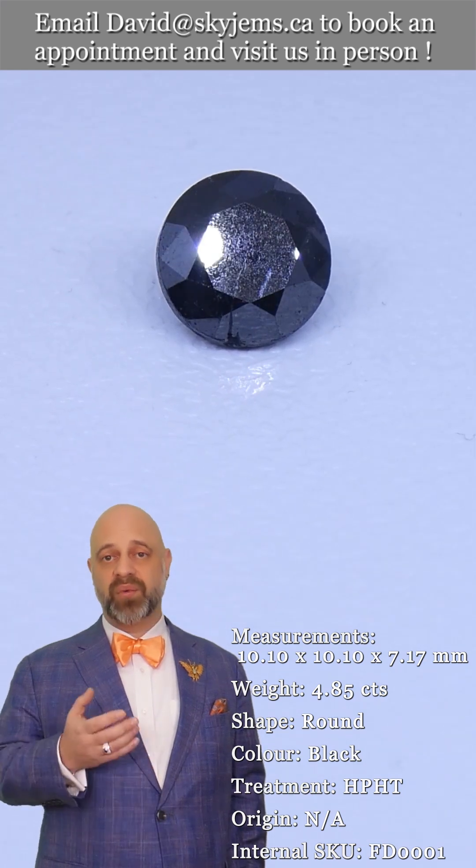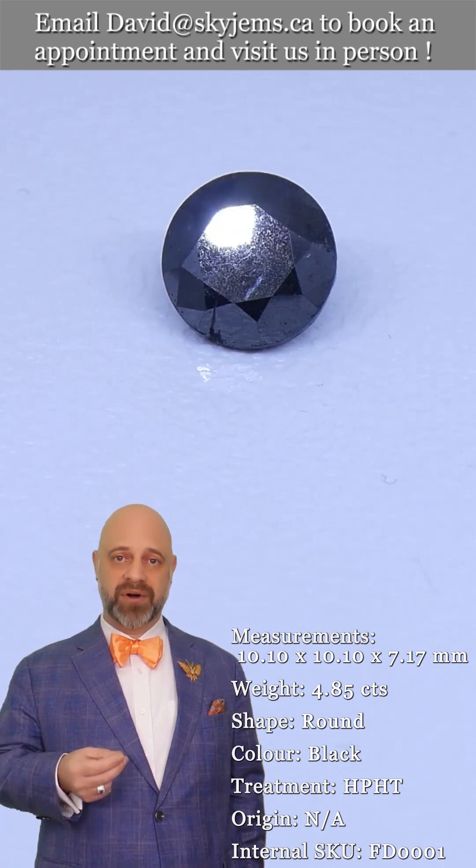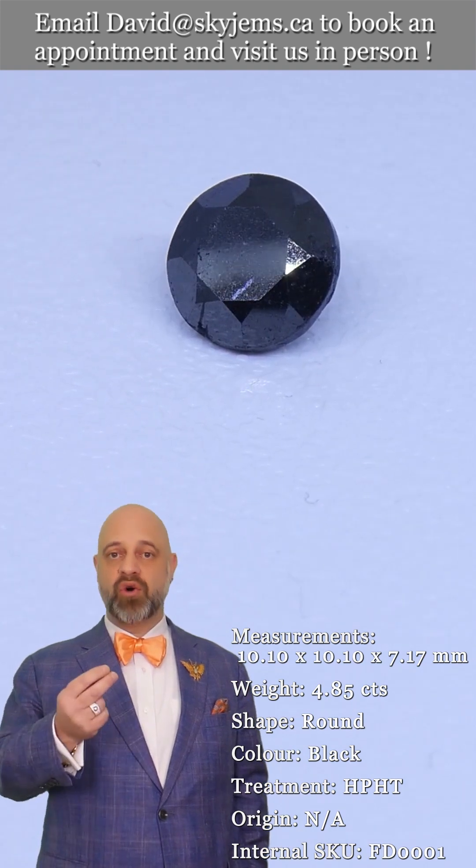And whenever possible, we like to invite our clients into our office to view our gems and jewelry in person. Anybody who comes in looks at a piece and says, 'Oh my goodness, it's so much more beautiful in real life.'